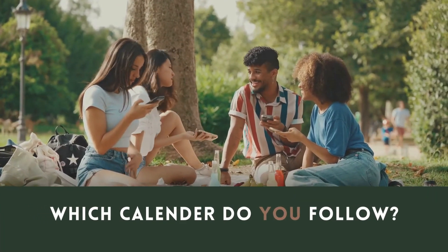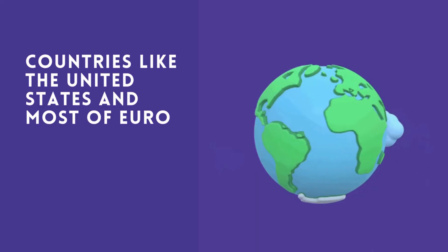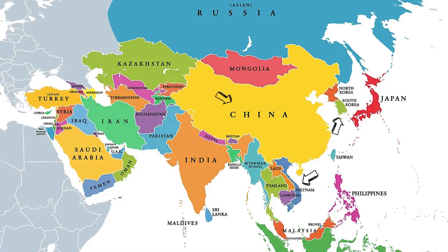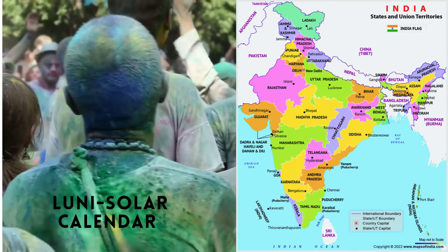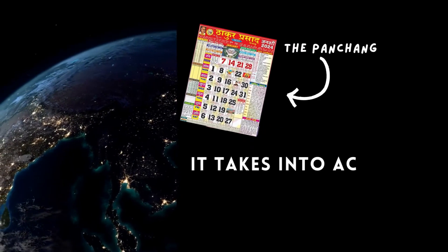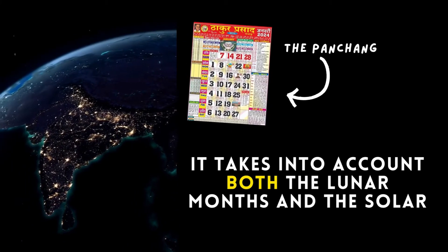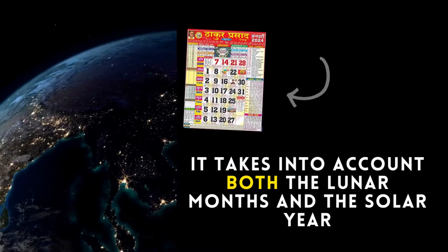Around the globe, different cultures follow either the solar or lunar calendar. Countries like the United States and most of Europe predominantly use the solar calendar. In contrast, countries like China, Korea, and Vietnam follow the lunar calendar for cultural and traditional events. India is unique in this respect as it follows a lunisolar calendar, the Panchang, meaning it takes into account both the lunar months and the solar year. This dual consideration helps align the calendar with both the phases of the Moon and the seasons, making it more accurate for agricultural and cultural events.